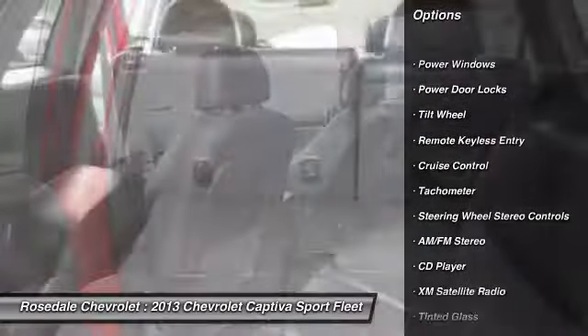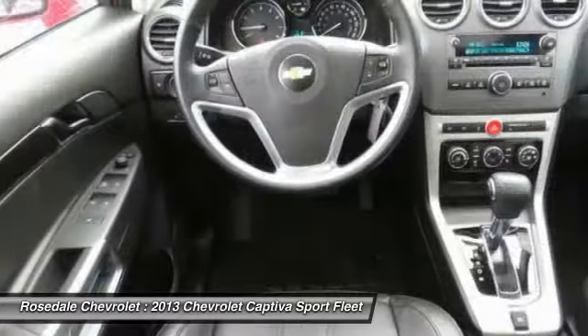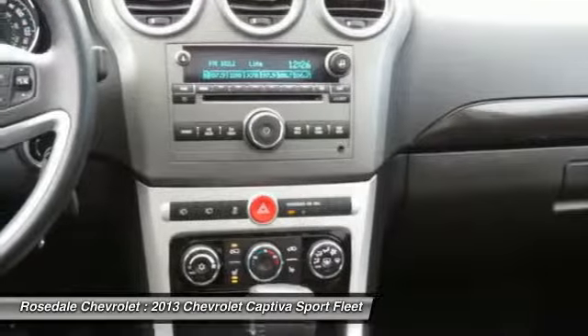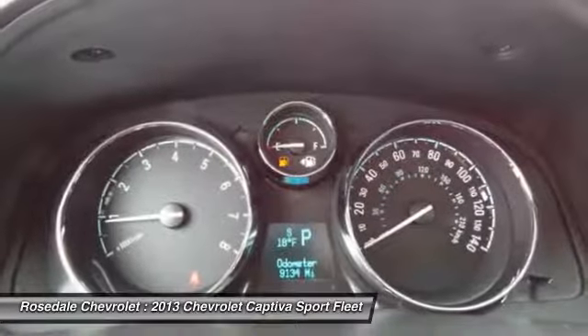XM Satellite Radio. Anti-lock braking system. Power steering. Front air conditioning. Alloy wheels. Cruise control. Automatic climate control. AM-FM stereo radio. Center armrest. Front wheel drive.